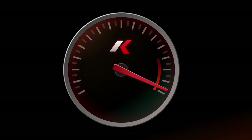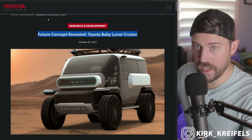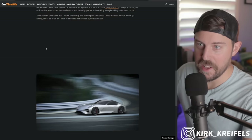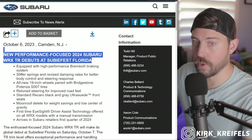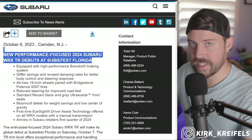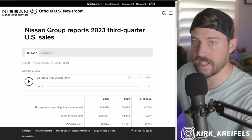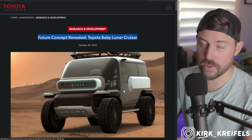Meanwhile, overseas here in the United States, we have a new Compact Baby Lunar Cruiser concept. Let's get into it. Today we're going to talk about the Baby Lunar Cruiser and how outrageous it is, the LFA has been re-trademarked, the new Subaru WRX TR which is kind of like a STI Lite, and then Mazda and Nissan. There's just a lot of stuff to get to today.